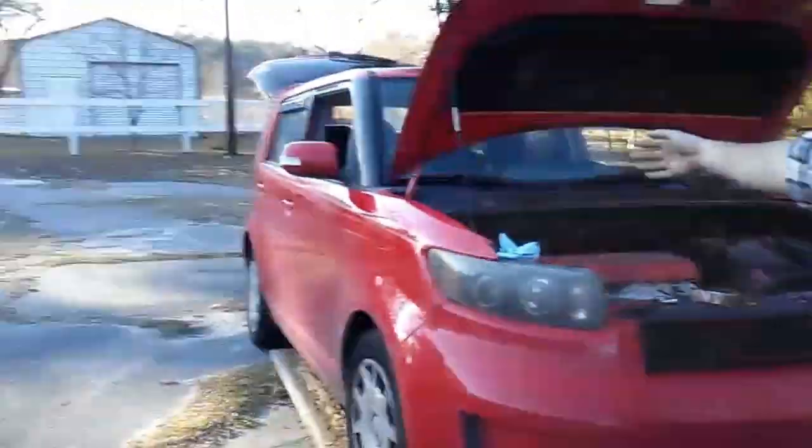This is my wife's car. It's a 2009 Scion XB RS6. What that means is Release Series 6. Every year since Scion came out, they had a special edition model. They called it a Release Series, and 6 being the 6th one they made.